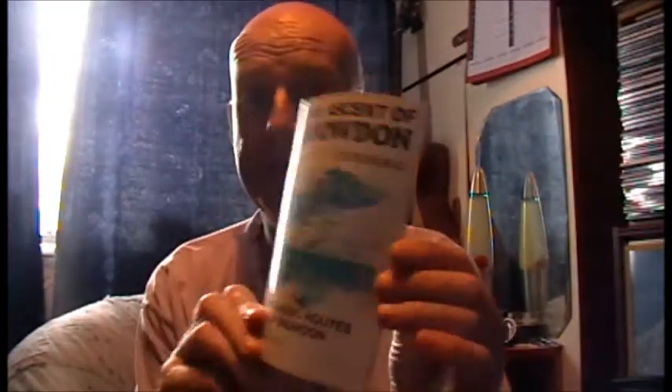Or you can get yourself something like this, which just shows you a section of the map you were going to buy - just the area around Snowdon. It shows you all the routes and paths you're likely to use. Like I said, you don't need a big massive map, forking out nine quid for something you're not going to use. That's the 1:50,000 and on the other side in more detail is the 1:25,000, which shows you all the paths you're likely to use.